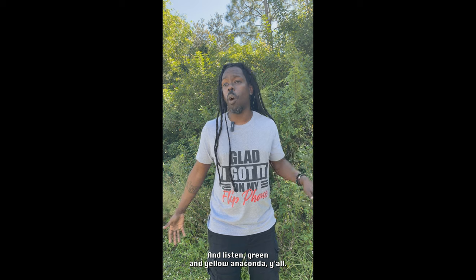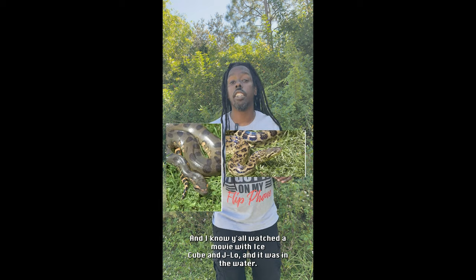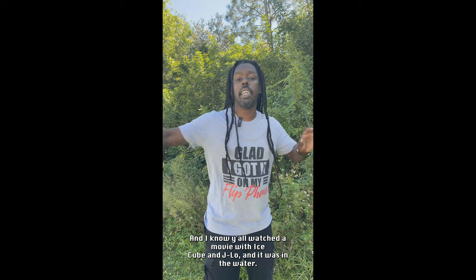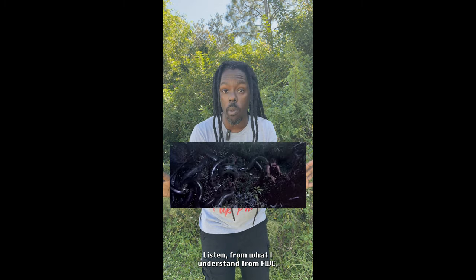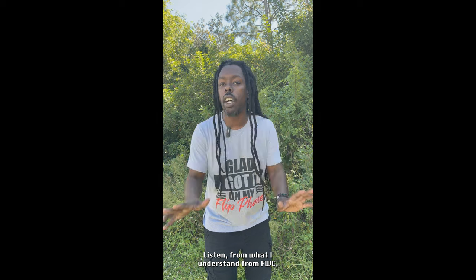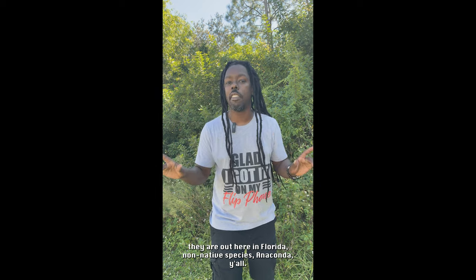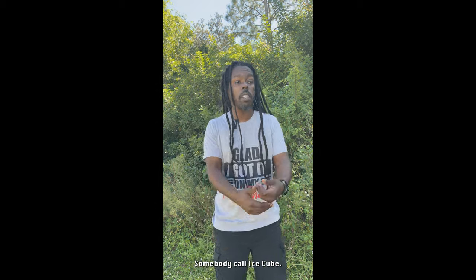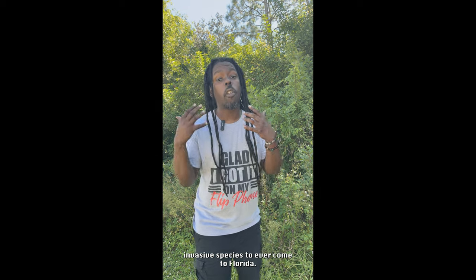Now this next one — I remember mentioning this a long time ago and I had people in the comments like, 'Oh no, we don't have that.' Listen — green and yellow anaconda, y'all. I know y'all watched the movie with Ice Cube and J-Lo where they were out there in the water. From what I understand from FWC, they are out here in Florida — non-native species, anaconda, y'all. Somebody call Ice Cube.